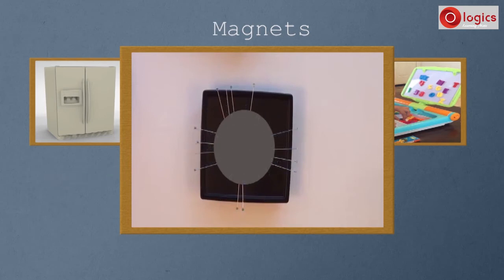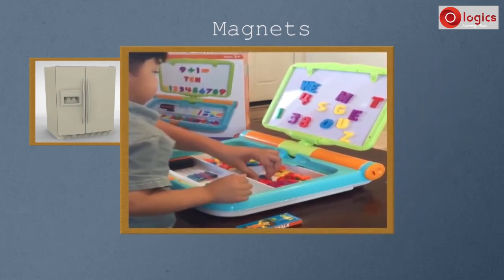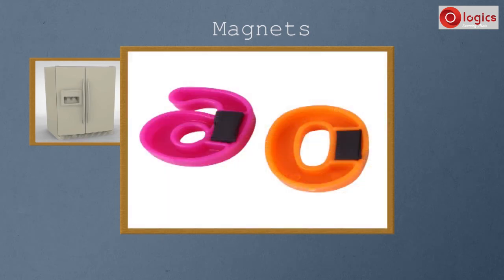Similarly, toy alphabets also stick to the metal screen due to a magnet. On the back side of each alphabet, you can find a magnet. This magnet attracts the metal sheet and makes the alphabets stick to the sheet.